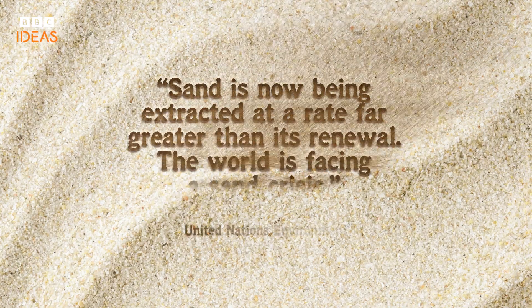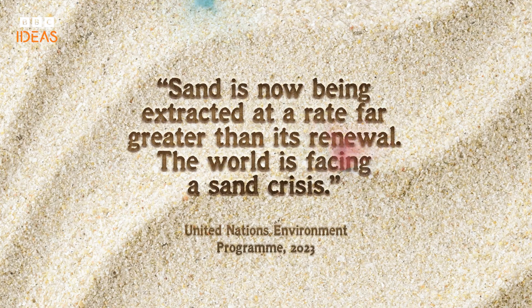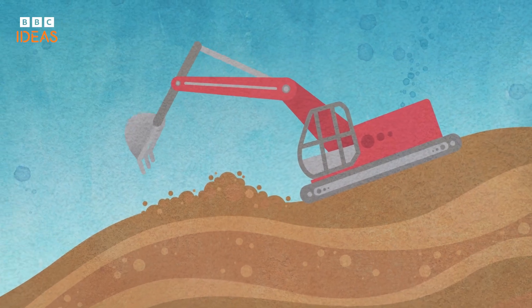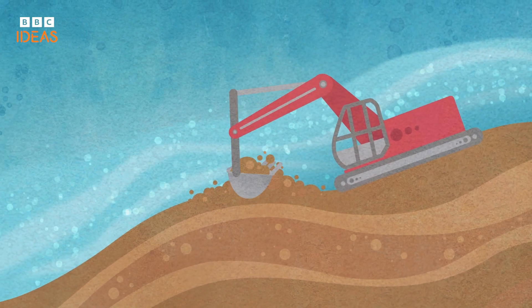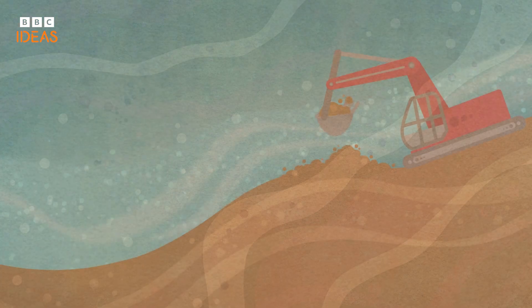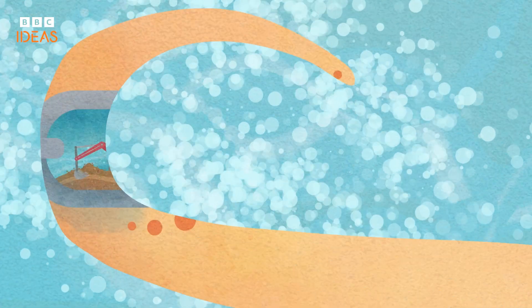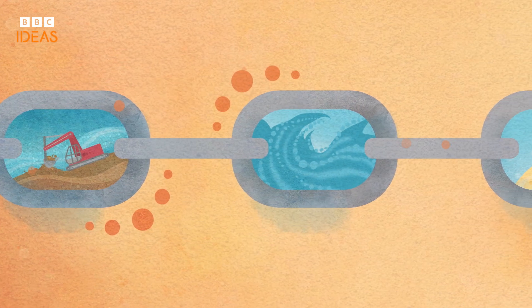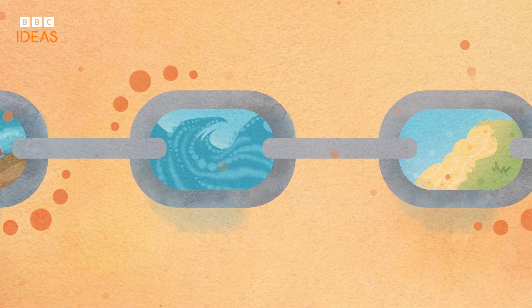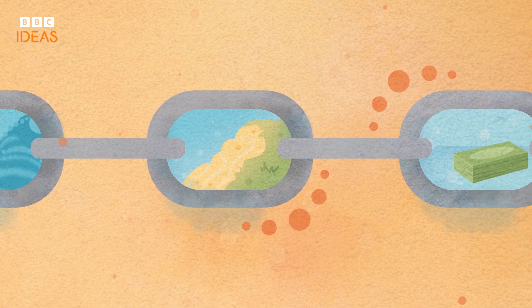And this usable sand is running out. Mining sand from rivers and coastlines disrupts ecosystems and threatens species that depend on those sediments. Sand flows down rivers, protecting shorelines, builds deltas, and helps prevent flooding. When too much is taken, a chain reaction is set off, leading to severe floods and erosion, making us more vulnerable to nature's forces.